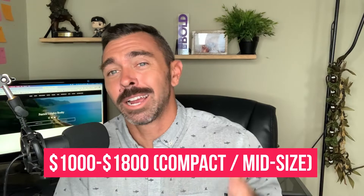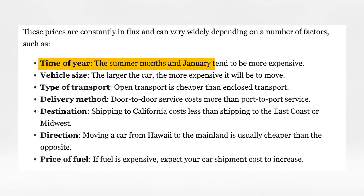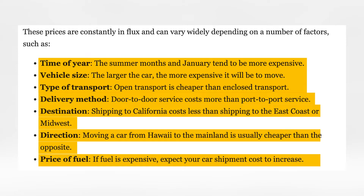How much is it going to actually cost to ship your car to Hawaii? For a midsize or compact car, you're probably looking at anywhere between $1,000 and $1,800. The prices can fluctuate based on several factors: time of year — summer months and January tend to be more expensive; vehicle size — the larger the car, the more expensive; type of transport — open transport is cheaper than enclosed; delivery method — door to door costs way more than port to port; destination — shipping from California costs less than from the east coast or Midwest; direction — moving a car from Hawaii to the mainland is usually cheaper than the opposite; and last, price of fuel — if fuel is expensive, expect the car shipment cost to increase.